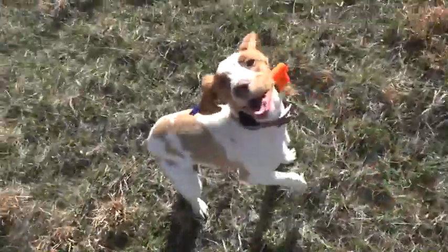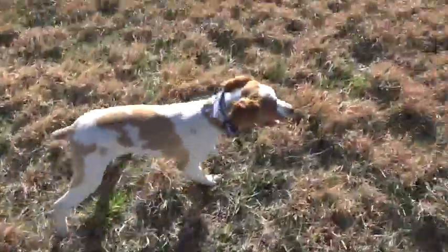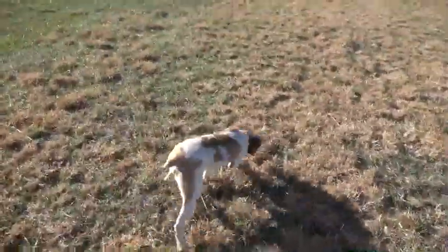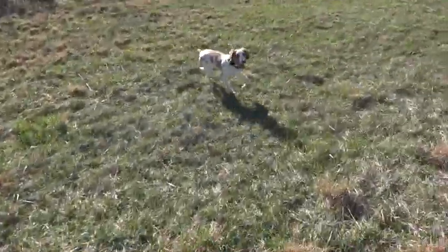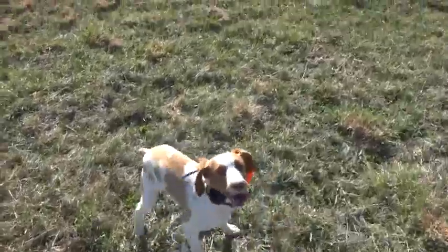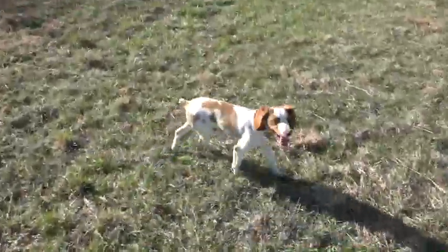We call him Rocky Rockstar. I have a bag on my shoulder with a couple of quail in it, and he's really preoccupied with that. We're over here at our training grounds. He likes to run in the pond. All the other dogs are put up so that we can see Rocky.